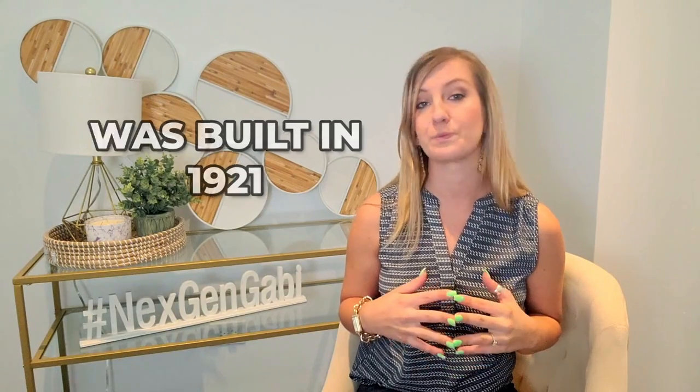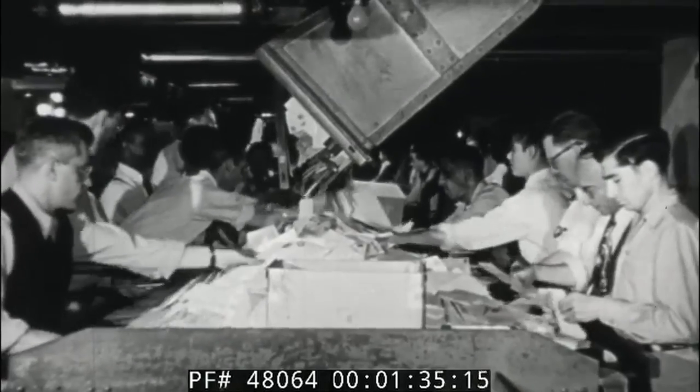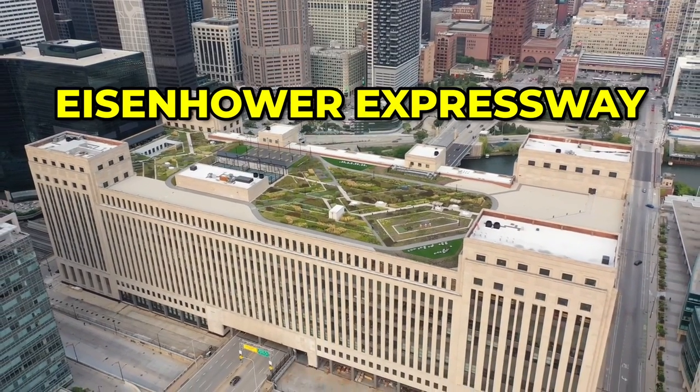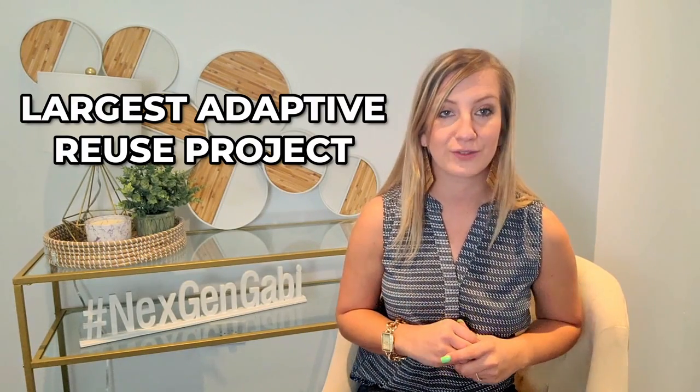So what is the Old Post Office? The Old Chicago Post Office was built in 1921, but it was massively expanded in 1932 to accommodate Chicago's extraordinary postal needs. This 2.5 million square foot facility, which looms over the Eisenhower Expressway, was once the world's largest post office. It is now the country's largest adaptive reuse project.